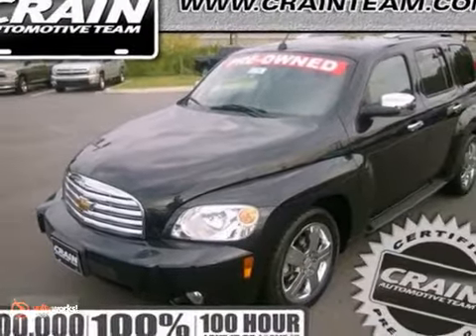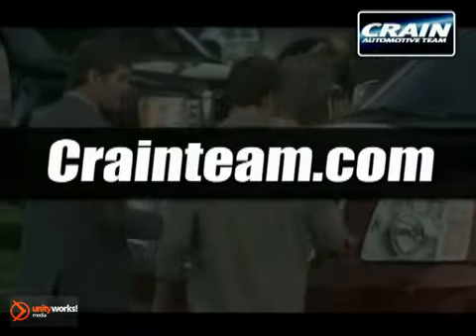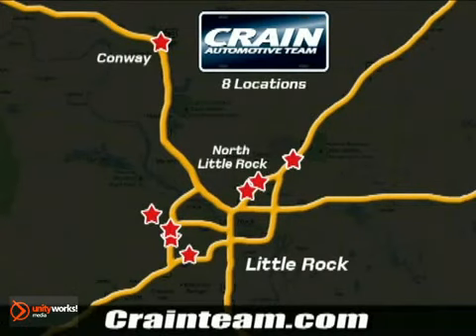Come see it today. Visit us anytime at crane-team.com. Go, go, go — crane-team's got them! crane-team.com